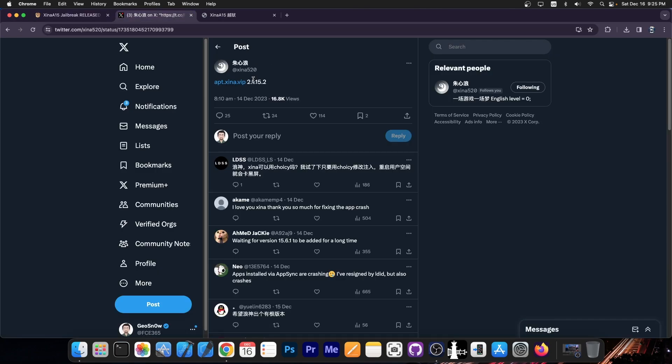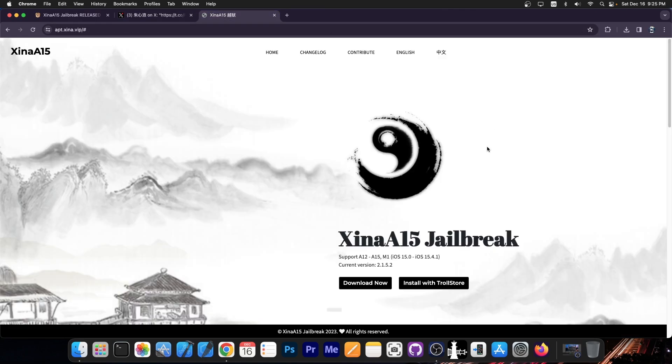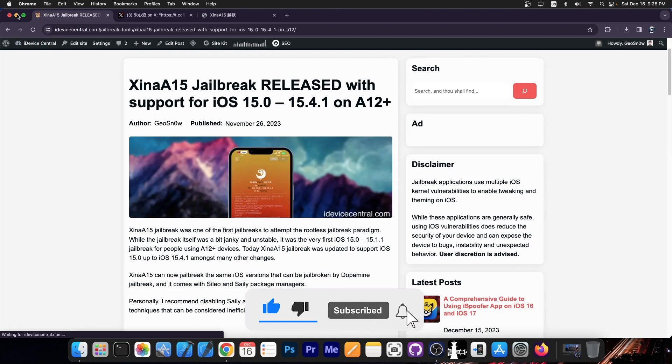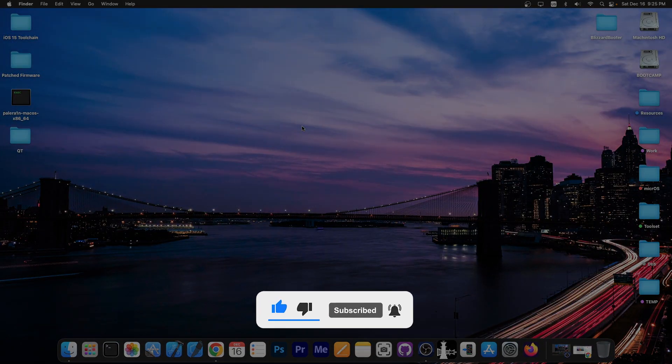Definitely get the update — it's available both on Twitter at apt.shina.vip with the latest version, and on the website. As I said, you can install it with Trollstore 2 as well. Thank you for watching, I'm Gio Snow. Till the next time, subscribe to stay updated and peace.